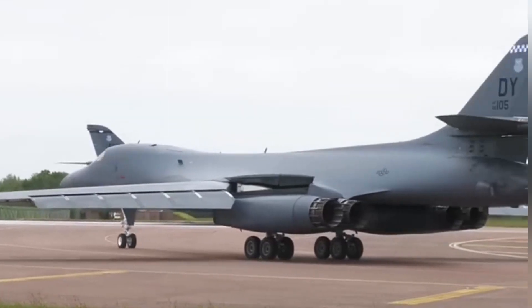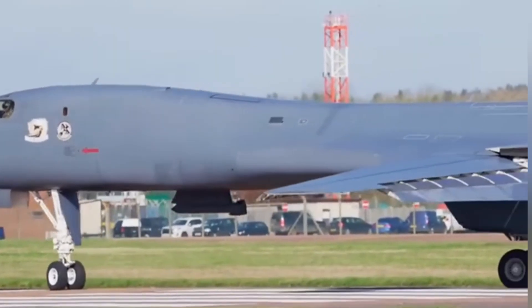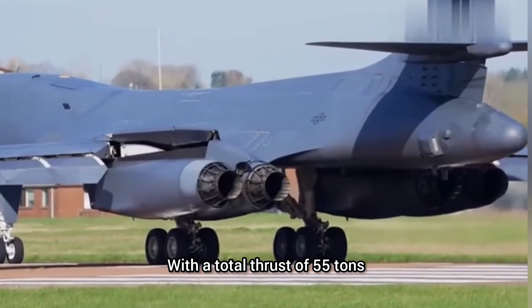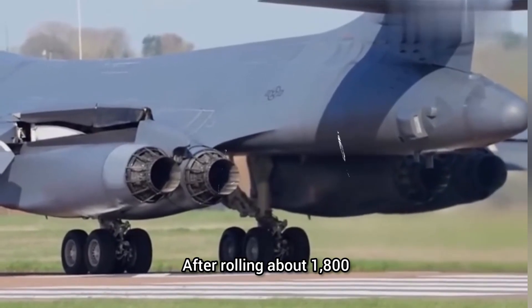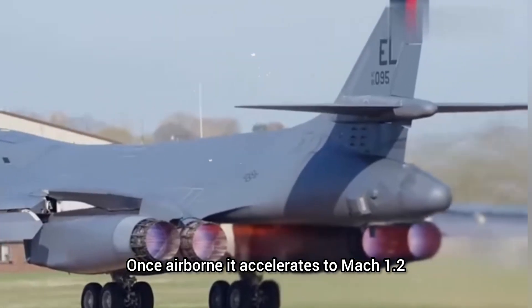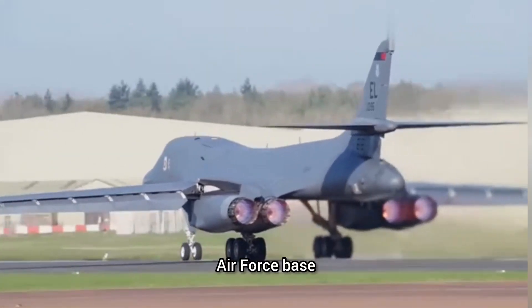At the runway threshold, the pilot lines up, sets the brakes, and pushes the throttle forward. Four engines ignite their afterburners, flames shooting out from the exhausts. With a total thrust of 55 tons, the B-1B accelerates rapidly. After rolling about 1,800 meters, the bomber lifts off, climbing swiftly into the sky. Once airborne, it accelerates to Mach 1.2, continuing its mission toward a U.S. Air Force base.